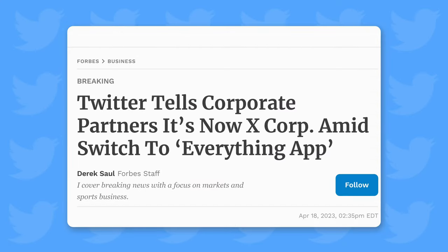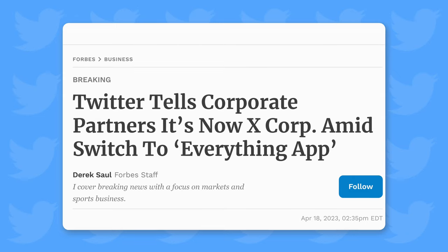Let's start with a good one. Twitter Inc no longer exists — it is now X Corp, reflecting the vision that Elon has had for Twitter for a long time: to make it an everything app, which will also include making payments inside the app and much more. But more on that later.